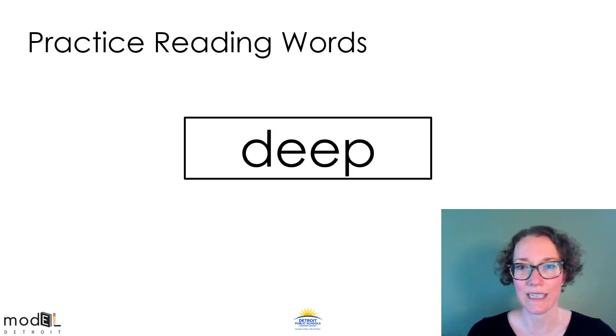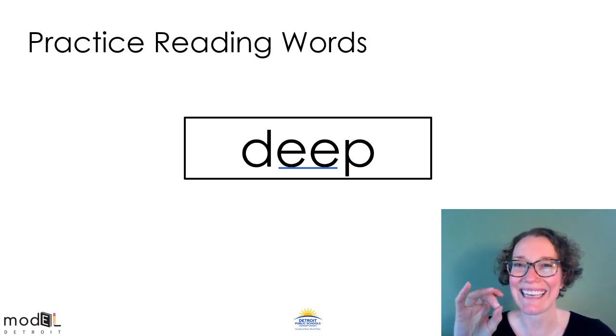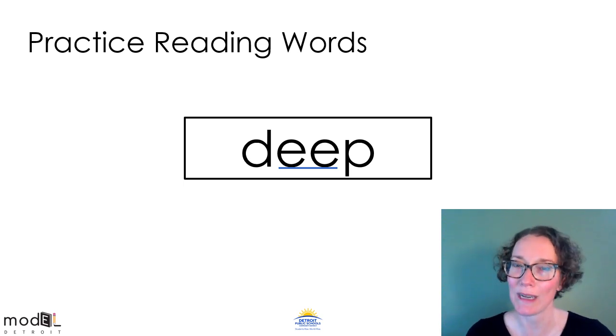This word has a vowel team in the middle too. Take a moment to remember what EE says. Now let's tap it out. Get ready. D-EE-P. D-EE-P. Deep. Like the pool is deep. Now you read the word to somebody in the room with you or read it back to me. Deep.